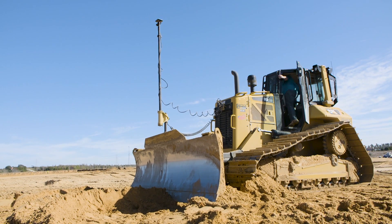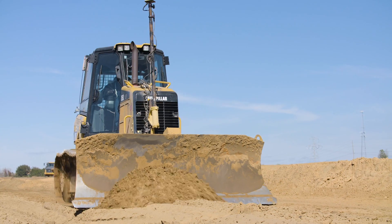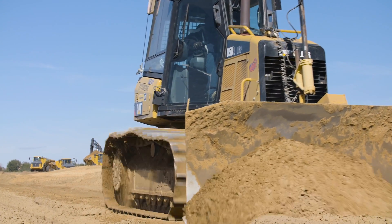Being the industry technology leader, TopCon successfully developed the IMU for automated applications, which allowed a dozer to perform with a precision previously thought impossible.